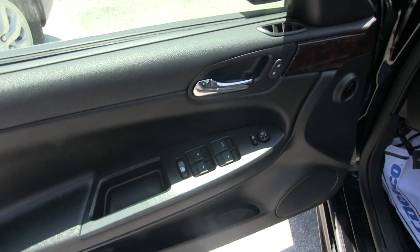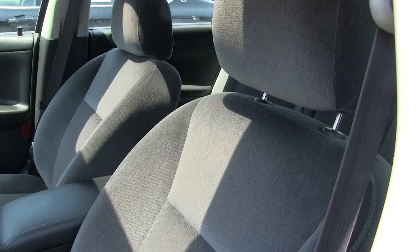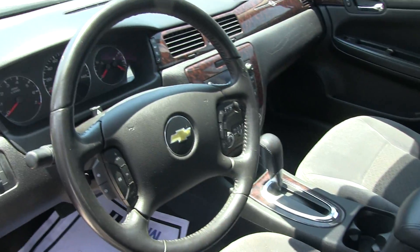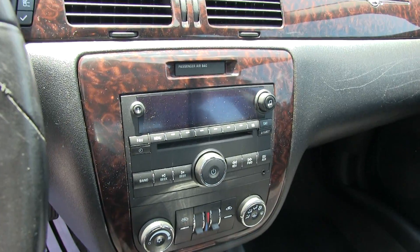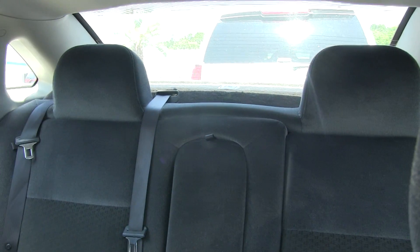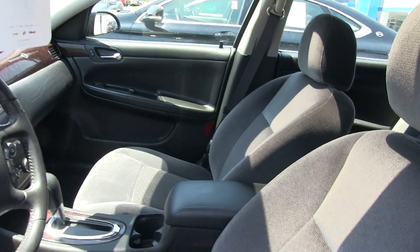Power windows, power door locks, power mirrors. You've got gray cloth seats on the inside — smells fine on the interior, no rips, no tears, no major wear on the seats. Leather wrapped steering wheel, automatic transmission, CD player, wood trim. Very clean. And again, it's got the sunroof right there for those beautiful Carolina skies here in Ravenel.